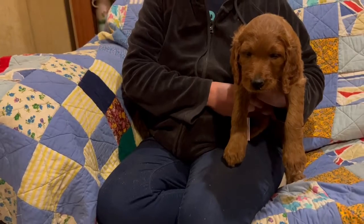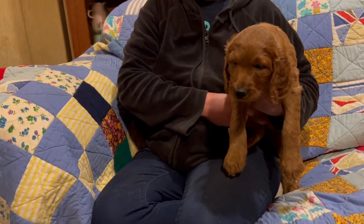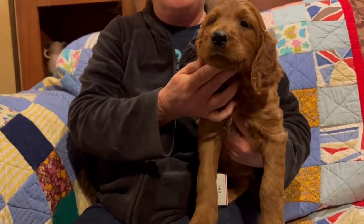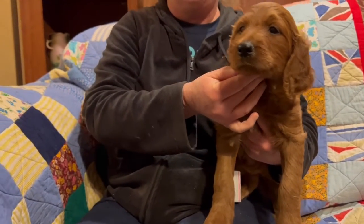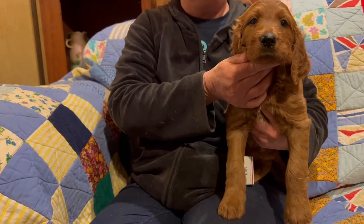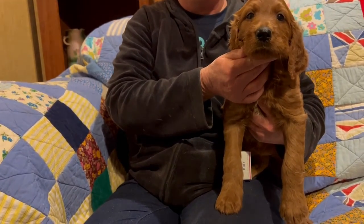Silver-collared female does have a slight hernia that will be easily corrected at the time she is spayed. It doesn't cause any health problems. I just like to let every family know if there's anything going on with any of the puppies. You can google it if you like — umbilical hernia.